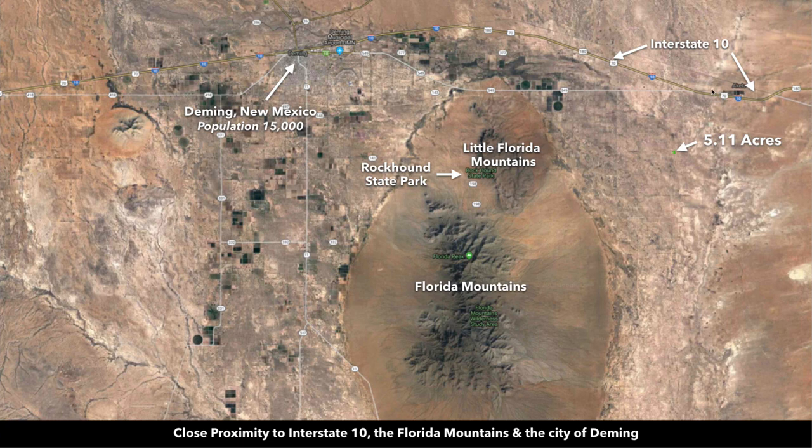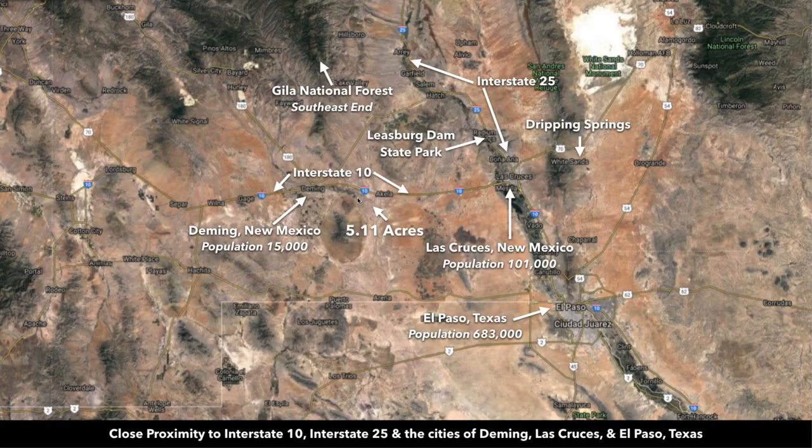The elevation is around 4,100 feet. You're just south of Interstate 10, which takes you directly into the city of Deming. Deming has a population around 15,000. To the east, Interstate 10 will take you into Las Cruces, New Mexico, which has a population over 100,000, and then down south to El Paso, Texas.